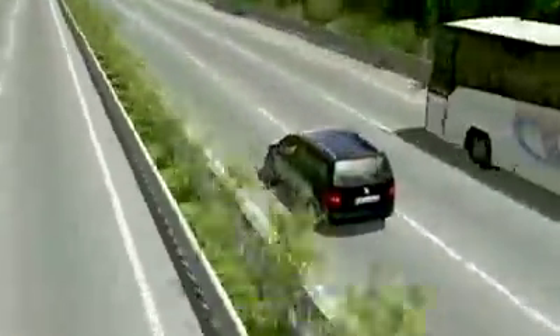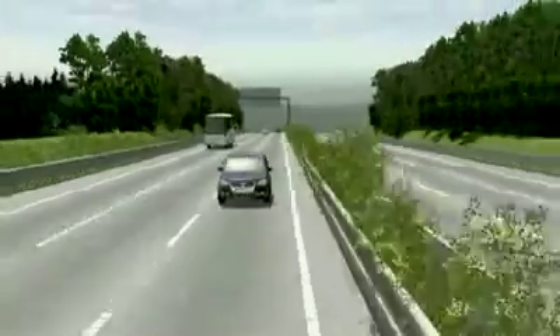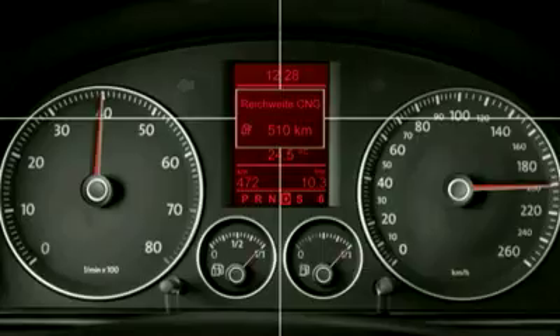Even greater dynamism is delivered by the new 7-gear DSG double-clutch gearbox — the first 7-gear transmission system for frontal transverse installation. Its dry double-clutch boosts efficiency still further while reducing consumption and emission levels.